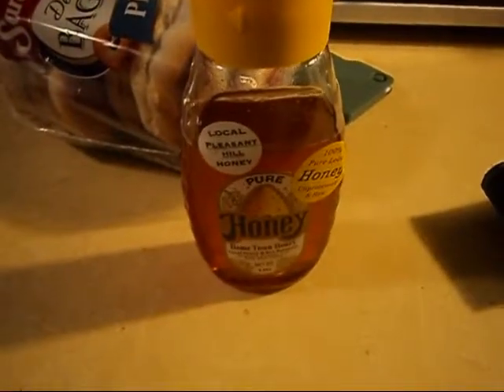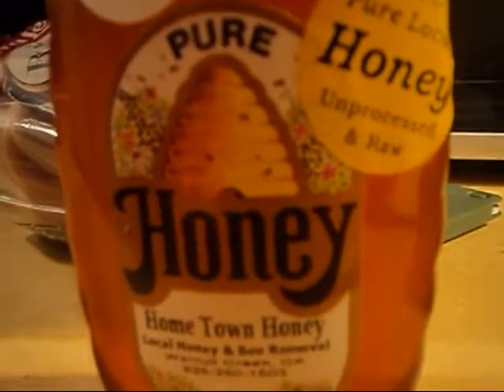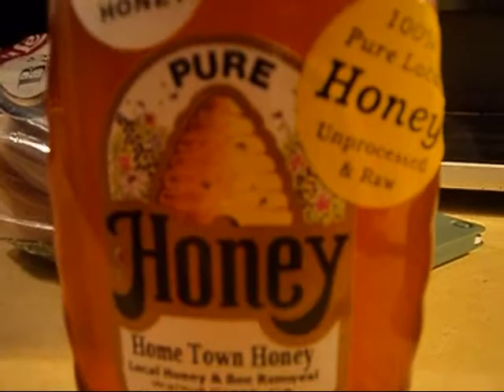Your fun fact of the day is that raw, unprocessed honey from about a 15-mile radius of where you live will actually help you with your allergies.